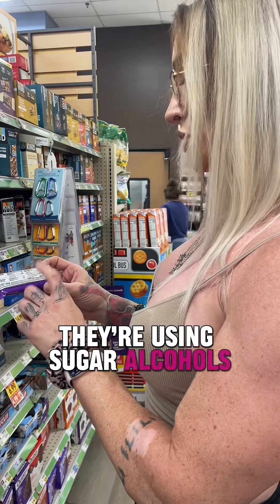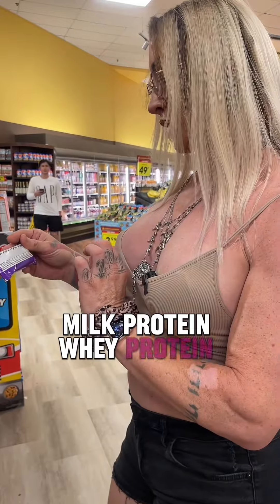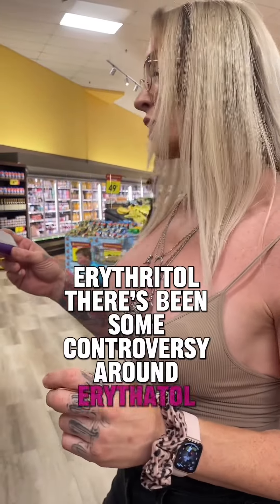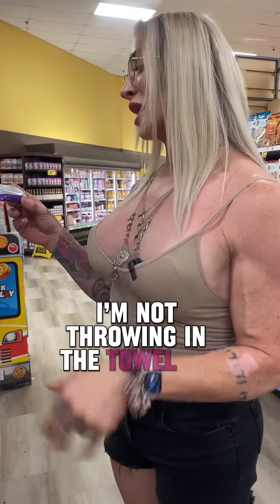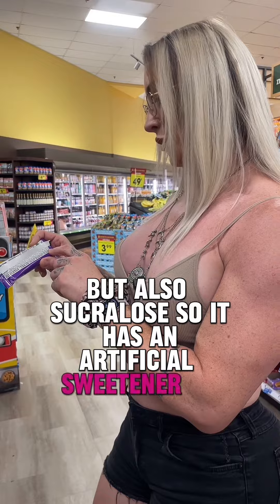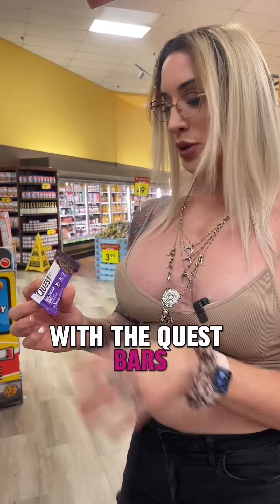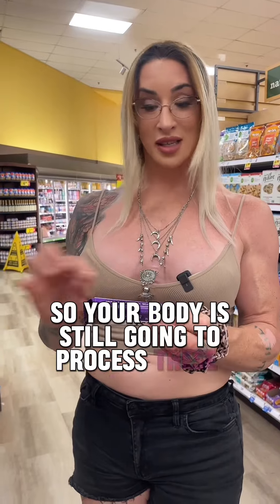Less than a gram of sugar — they're using sugar alcohols. 20 grams of protein, which is fantastic, this is a high-protein food. Milk protein, whey protein, polydextrose, almonds, water, erythritol. There's been some controversy around erythritol, but the latest study that came out was just a pilot study with 10 people — we're still waiting for peer-reviewed results. I'm not throwing in the towel on erythritol yet. It also has sucralose, so there is an artificial sweetener in here. 12 grams of fiber, which isn't bad at all. But remember, a carb is still a carbohydrate and your body is still going to process them.